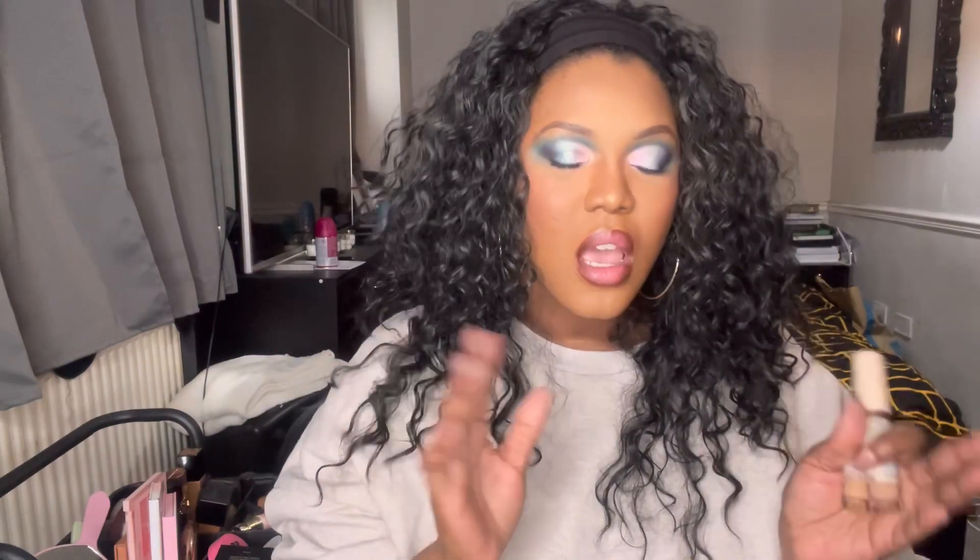Good morning, beautiful people and welcome back to my channel. If you're new here, hi, hello, welcome — my name is Chantelle. In this video I'm going to be testing out all the IRL products. I wasn't actually going to do this video — I had set up to do an eye look using the new Beauty Bay Retro Love palette, but because I just received the IRL concealers I thought, why not do a two-in-one video.